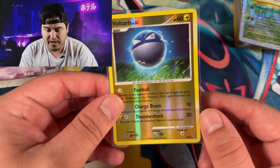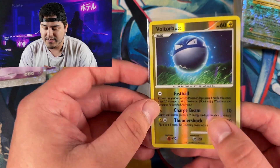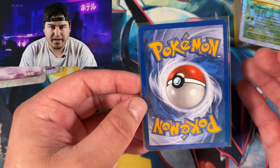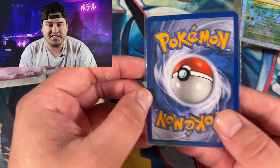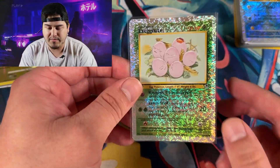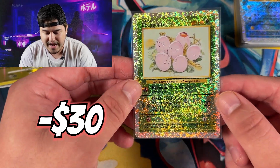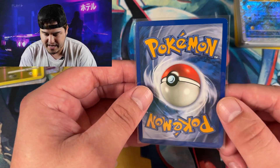Every single one of these cards was picked up from TCG Player listed as near mint condition. Some come absolutely pristine, but like that last Mewtwo — in my opinion, that's not a near mint card. That's just how some people look at it with vintage. As a buyer tip, if you're ever buying on TCG Player, this is kind of what you can expect. If they send something way off the mark, you can always reach out to the seller.